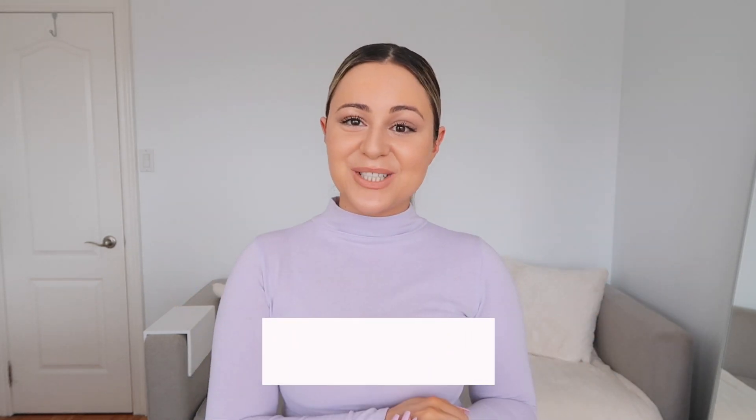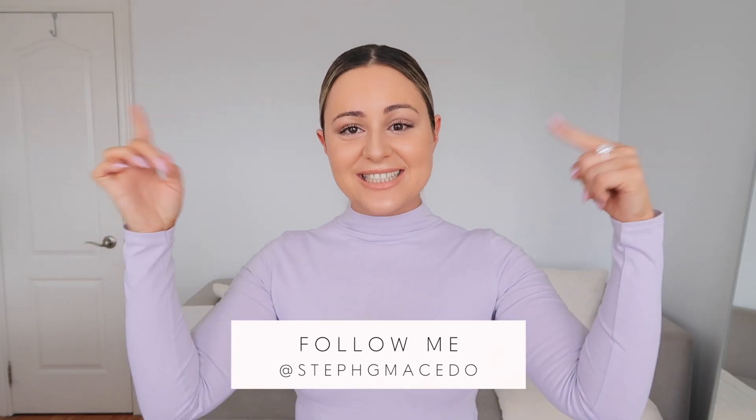If this is your first time watching one of my videos, welcome to my channel — make sure you subscribe and click that little bell next to the button so you get notified for all my brand new videos. Don't forget to follow me on IG at stephgmacedo. I am wearing one of their recycled bodysuits — it is one of their new collections.